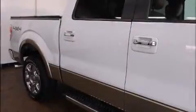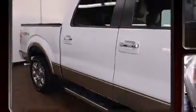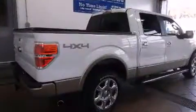Outstanding design defines the 2013 Ford F-150. It features four-wheel drive capabilities, a durable automatic transmission, and a 3.5-liter six-cylinder engine.